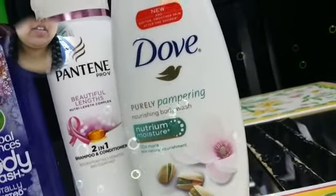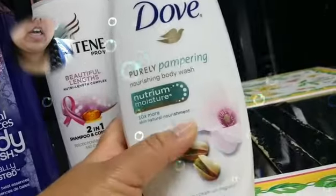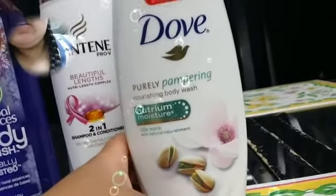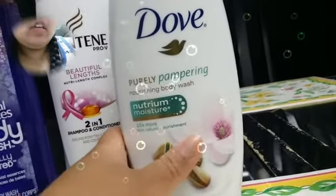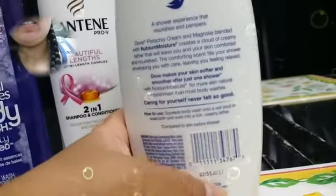And then I got the Dove Purely Pampering Nourishing Body Wash and I got this same scent in Pistachio, I believe. It has pistachio and a flower on it so I'm just calling it pistachio scent.